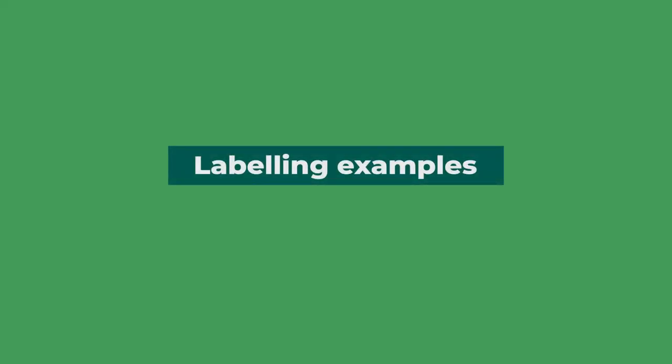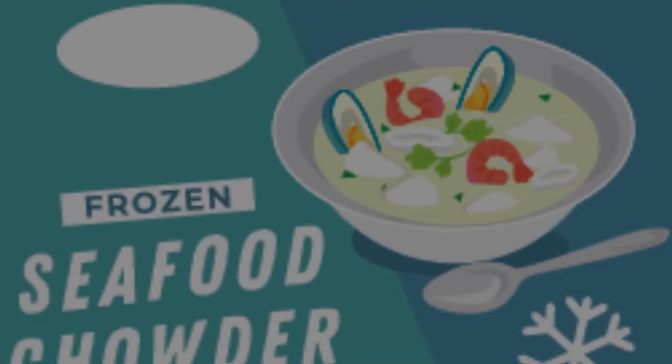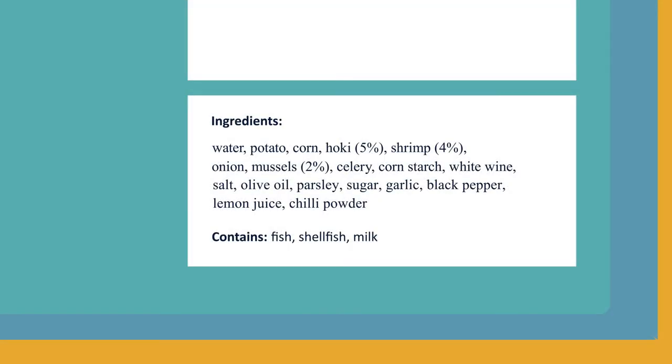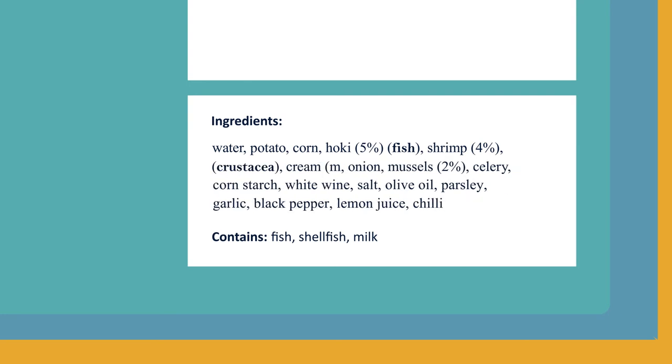Here are some examples of labels that have been updated to meet the new rules. To get the label right for this yummy seafood chowder, we need to add the allergens into the ingredients list. These will be in brackets next to the ingredient and in bold.